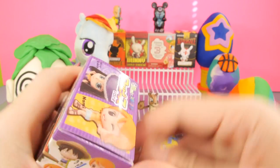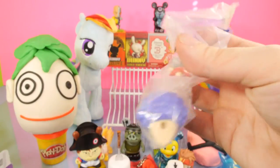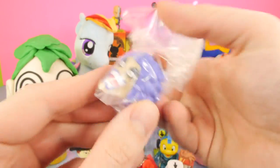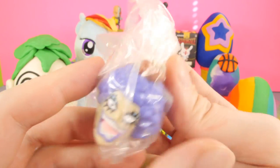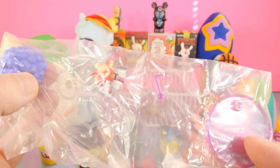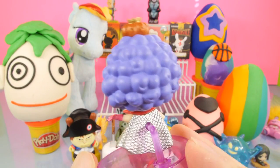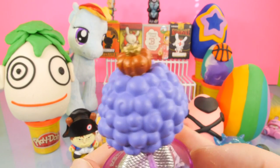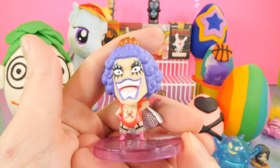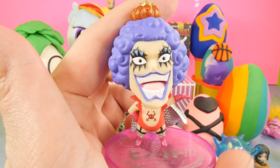Let's go ahead and open up one more blind box, and then we're going to do some Play-Doh eggs. This is going to be another One Piece blind box — these are the anime style One Piece blind boxes. Here's the figure that we got — very silly looking characters. So here's our figure, and this is probably the coolest One Piece character that I've seen come out of a blind box yet. I don't even know this one's name, but he does look like a really cool character.